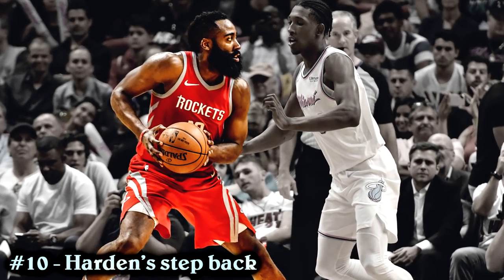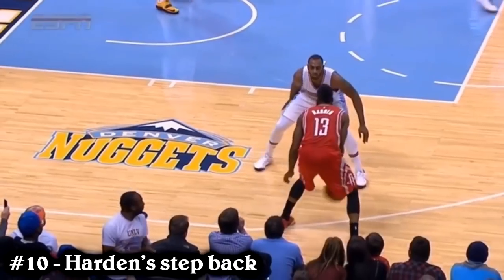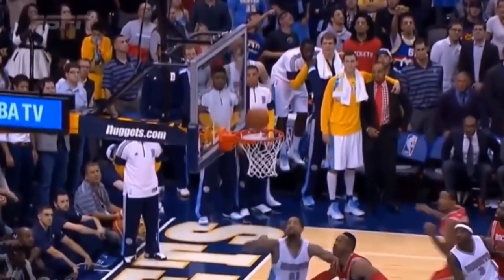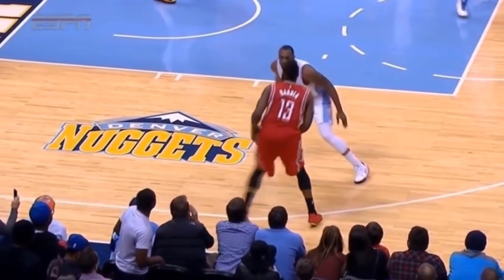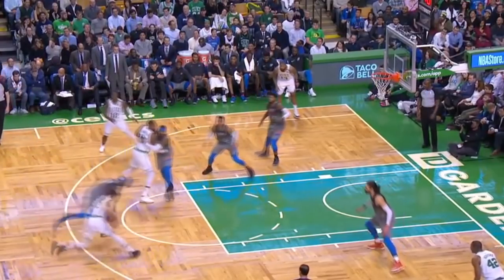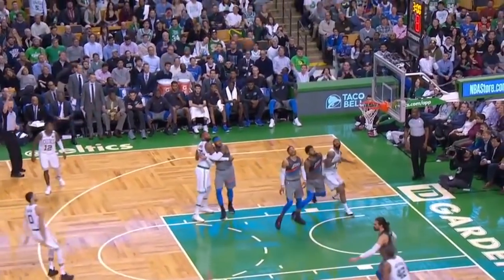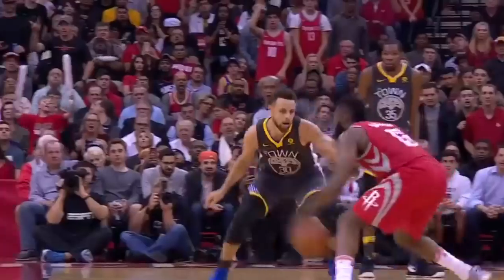Number 10: James Harden's Step Back. This was an honorable mention in my previous video, but I feel like it deserves a spot here. The James Harden step back is different from the normal step back because the way he does it is so effortless. Usually when players do step backs, they start by attacking the rim and pulling back very quickly. But Harden's step back is not like that — he barely even moves when he does it. He just stares at his defender and steps back or to his side, and that's all the space he needs.